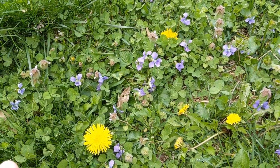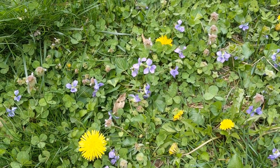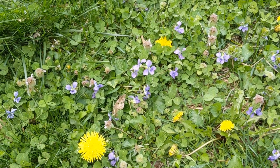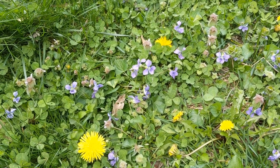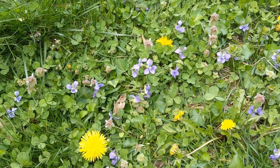Here we have a trifecta of plants that are great for a lawn. First of all, we have the prairie violet, or viola petidifida, which is native to the central and midwestern United States. It's a flower that gets about 6 inches tall, it's deer resistant, and it naturalizes well as it reseeds.